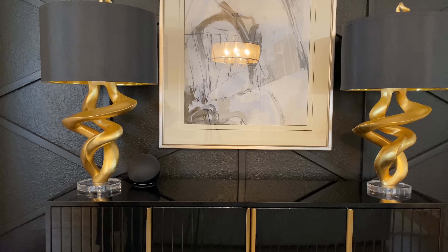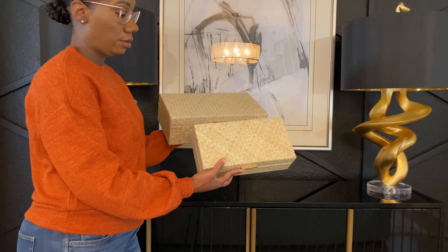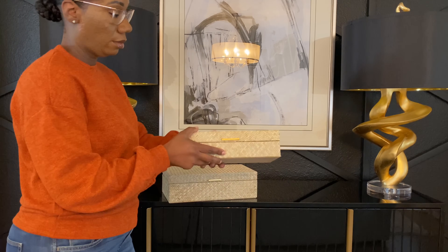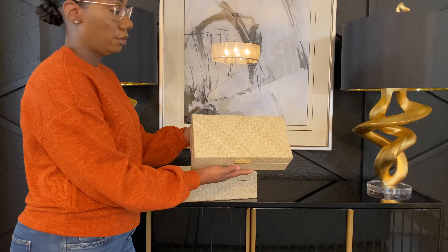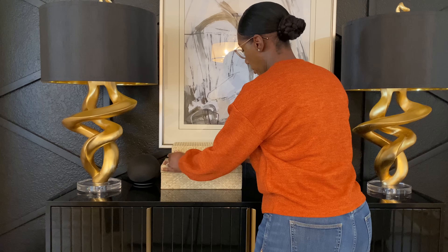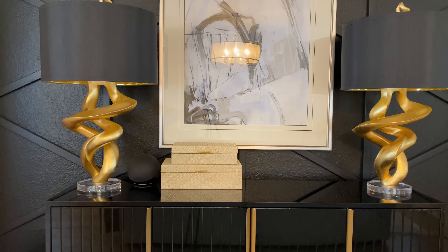Now I'm going to move over to my entryway credenza and add some decor. I'm going to change it up a little bit from my transitioning-to-fall video. I have these bamboo or rattan boxes that I got from HomeGoods. This year I wanted to use a lot of natural wooden elements and incorporate some natural elements into my decor. I love the dainty brass detail on these boxes — they're absolutely cute. I just have the small one and the larger one.